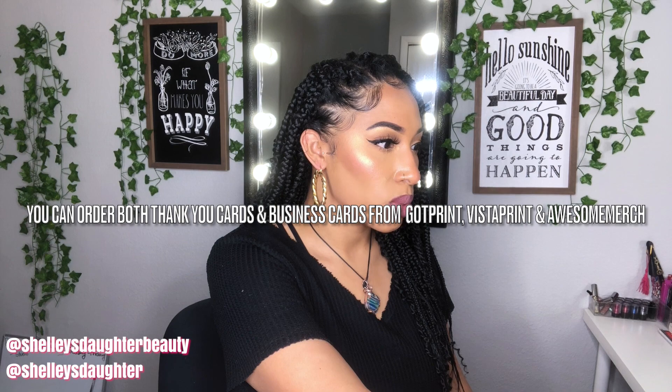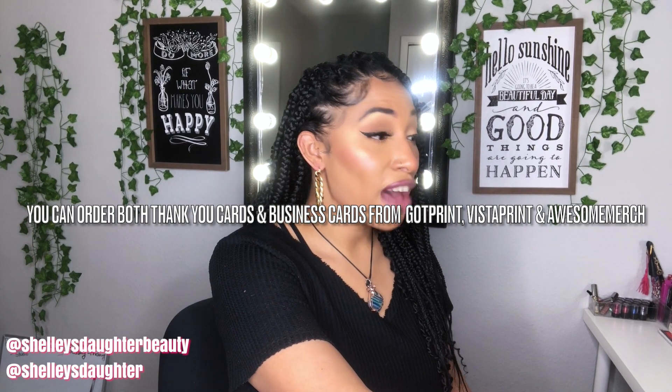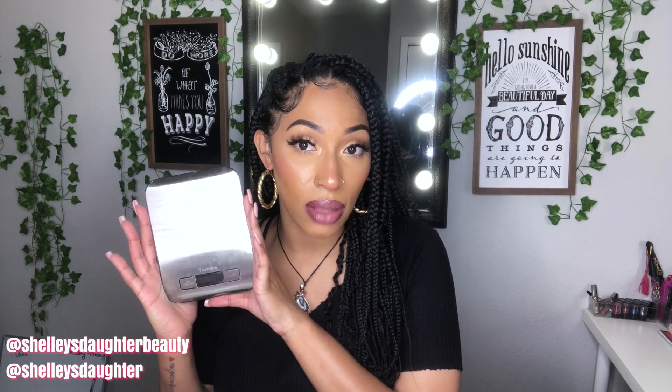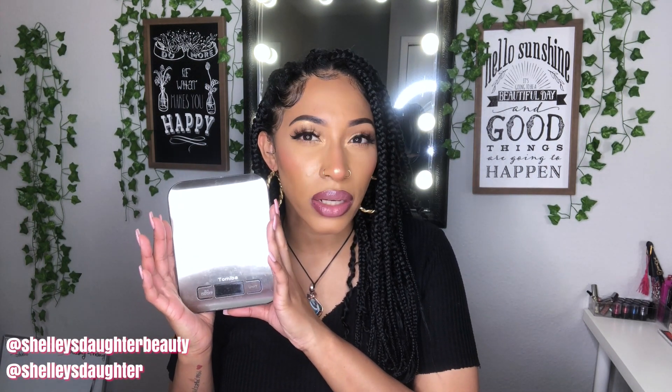You can also order postcards as thank you cards from awesomemerch.com, so that option is available too. Now that you have your thank you cards and business cards, you're going to need a shipping scale. When I first started my business I was using a kitchen scale as my shipping scale.